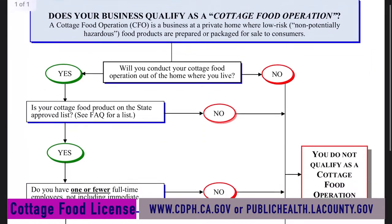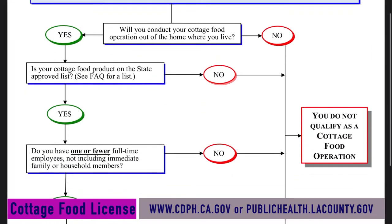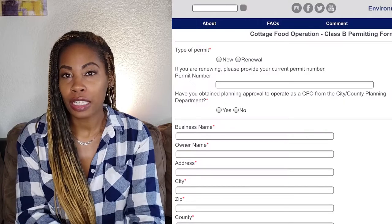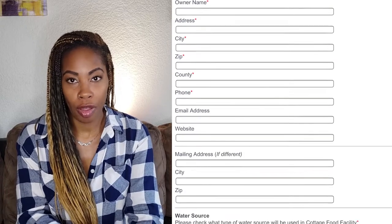This allows individuals to prepare and package certain non-potentially hazardous food in the privacy of your home kitchen to sell. Not sure if you qualify for a cottage food operation? The website provides a checklist for you to go through to see if you need to apply. Your cottage food license application can be filled out online.